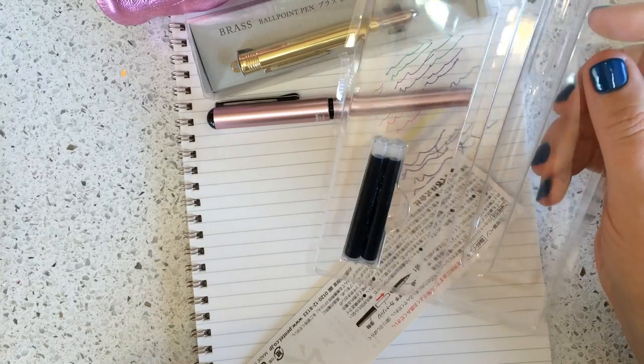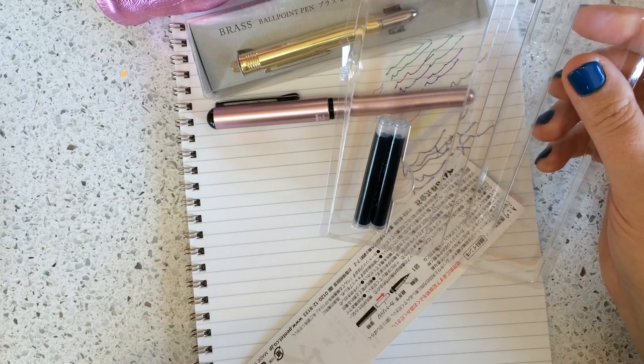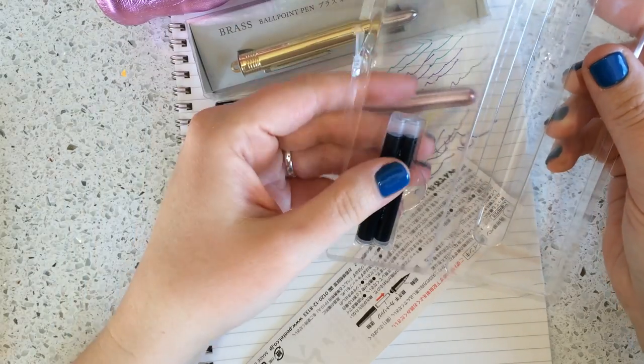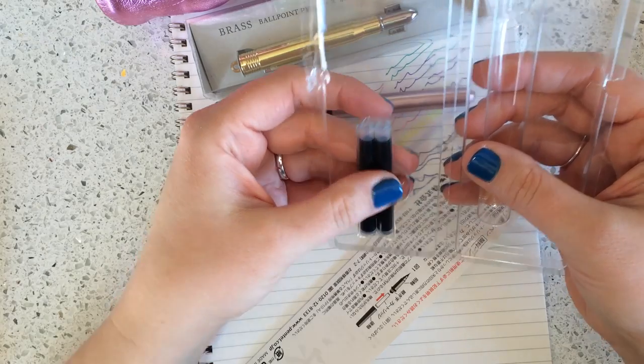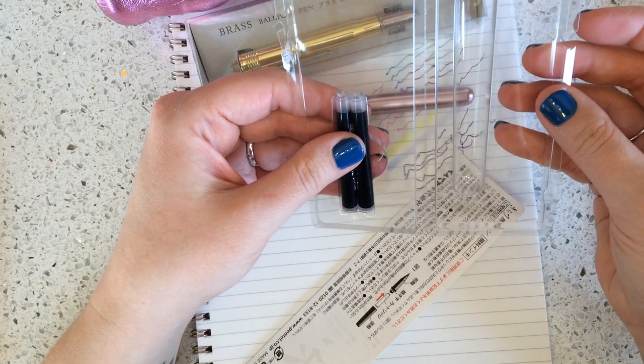Those are my current pen cases. Be sure to let me know if you have any questions — I'm always excited to see what's in your pen case, so make sure to share that with me. Send me a video of what's in your pen case if you want; I would love to watch it. Thanks so much!